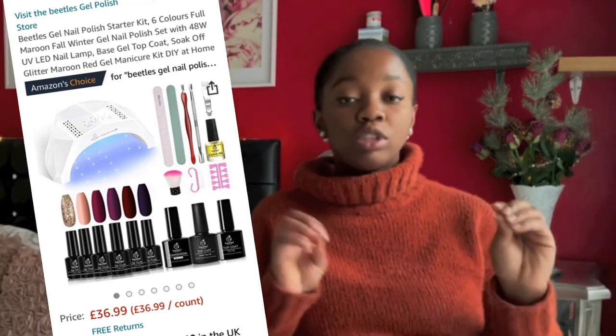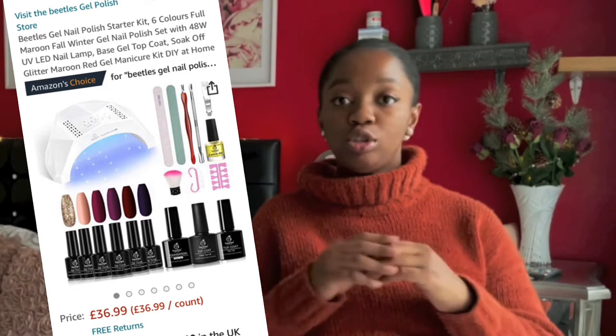In today's video we are doing an Amazon gift guide. The first gift is a nail polish kit — not just a normal collection of nail polish, it's a proper nail polish kit with all the materials you need to file your nails, clean the cuticles, or whatever they do in a nail salon.